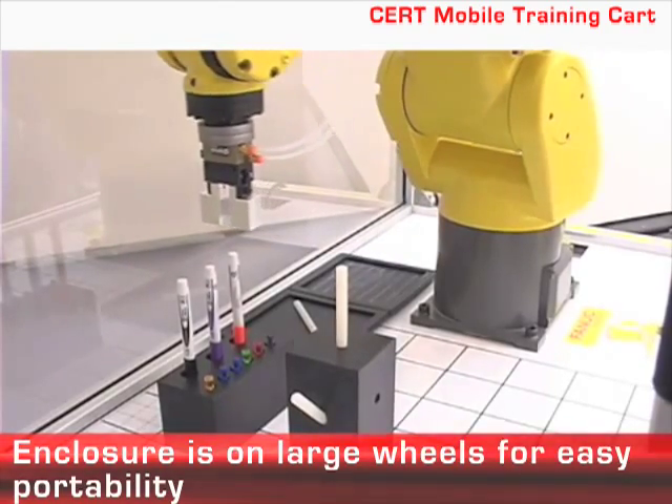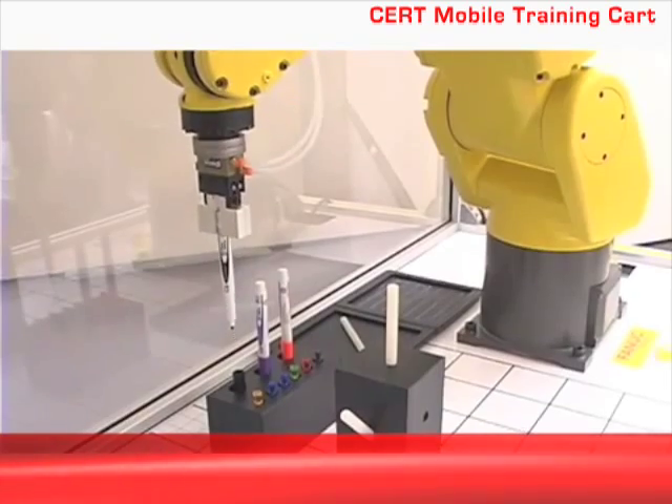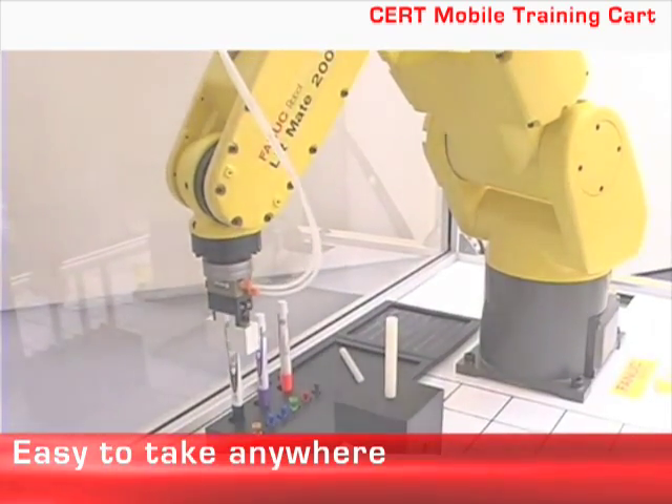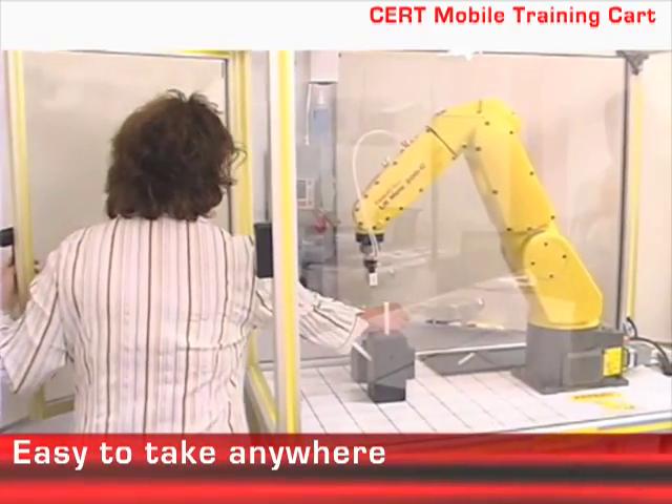Take the training wherever you need it — on the plant floor, in the classroom, or even at a remote site. The compact design and large, heavy-duty wheels makes for easy transportation of the cart.